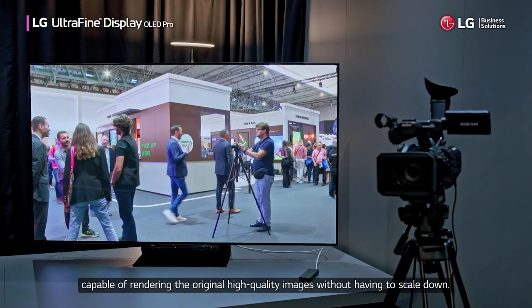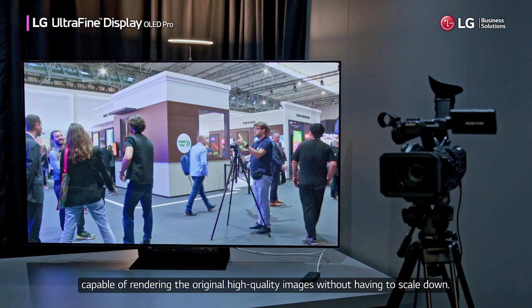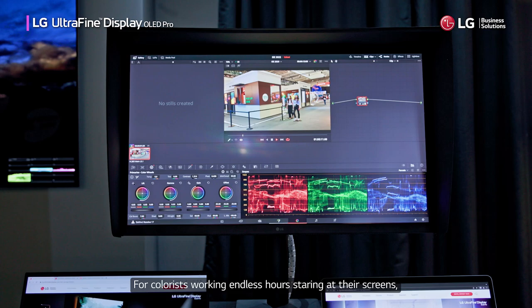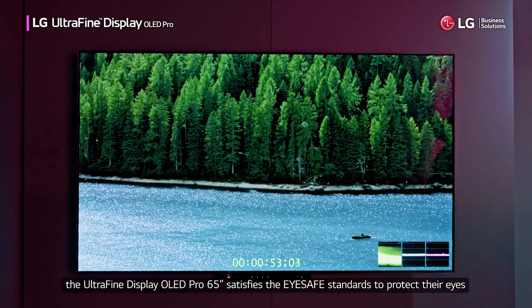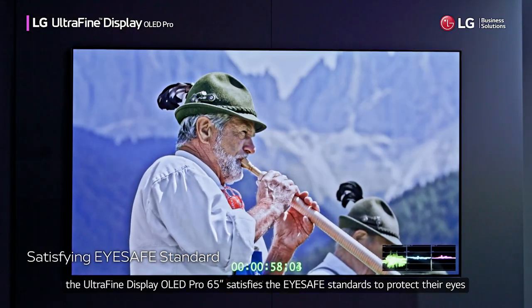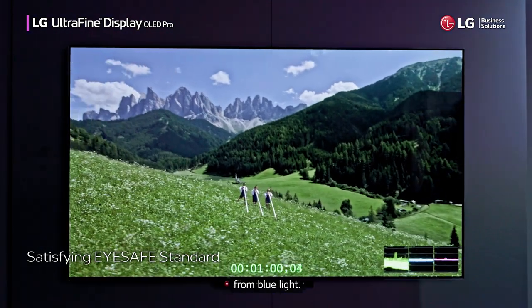Capable of rendering the original high-quality images without having to scale down. For colorists working endless hours staring at their screens, the Ultra Fine Display OLED Pro 65-inch satisfies the eye-safe standards to protect their eyes from blue light.